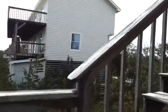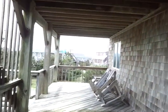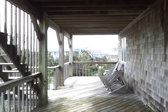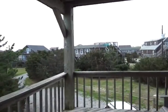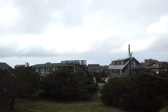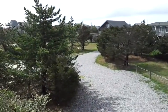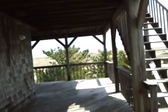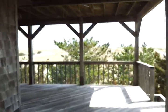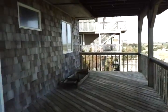I can hear the ocean today. Nice covered decks here on the first level. This is the driveway, newly graveled. Nice large decks.